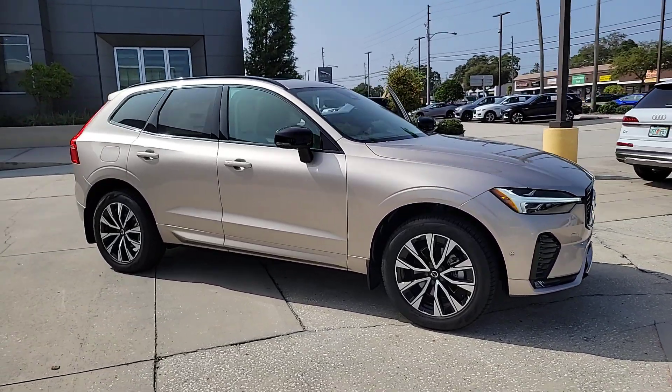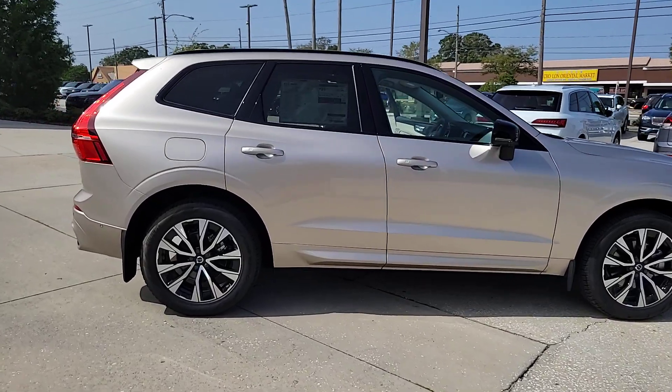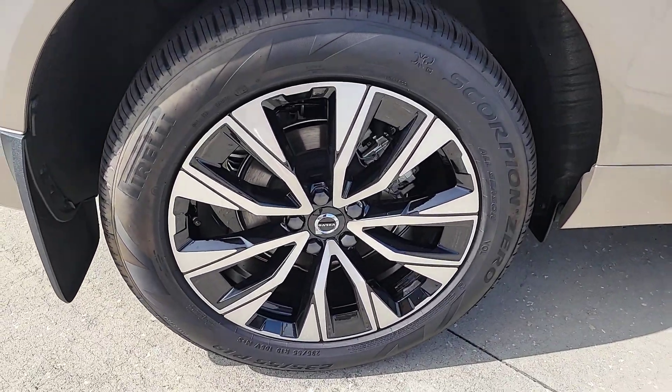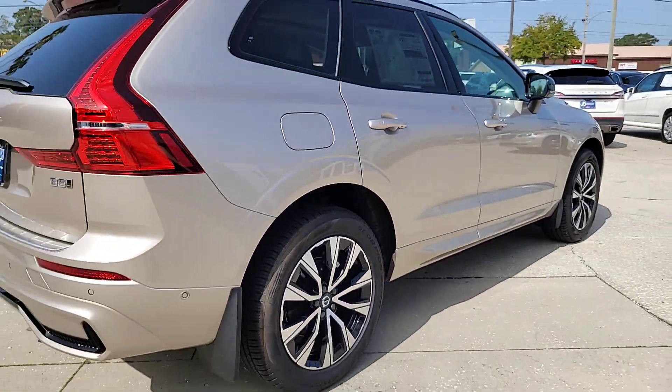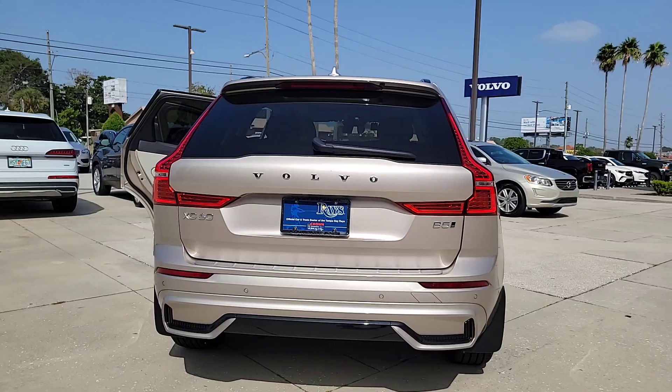Your next car could be the 2024 Volvo XC60. Take a closer look at this stylish Volvo XC60, the luxury compact SUV that prioritizes safety, refined comfort, smooth performance, and compelling Scandinavian design.